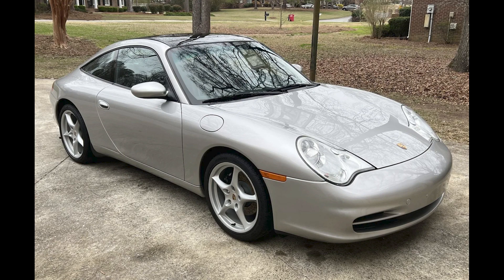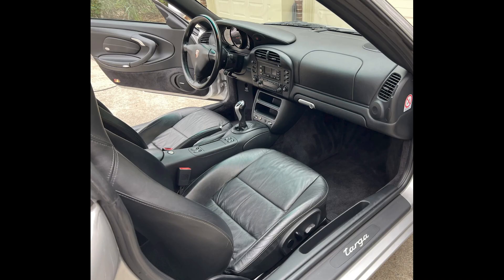Hi there. In Porsche sales, I'm bringing a trailer today — an Arctic Silver over Black 2002 911 Targa with 64,000 miles sold for $30,000. Fitted with a replacement engine and acquired on this platform last August for $28,250, this was a fair sale.